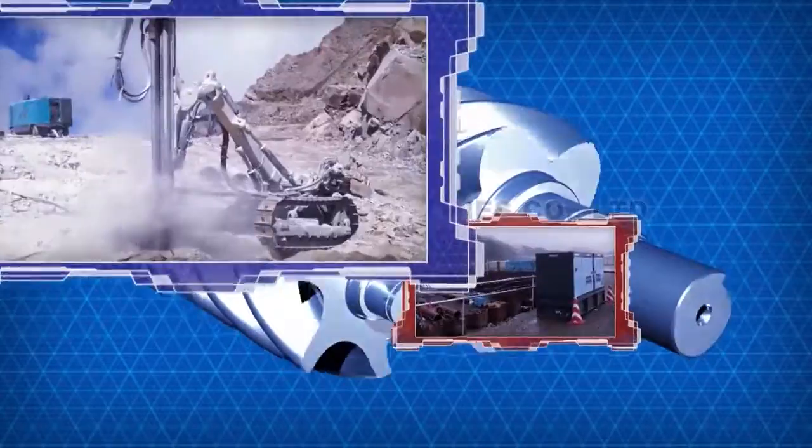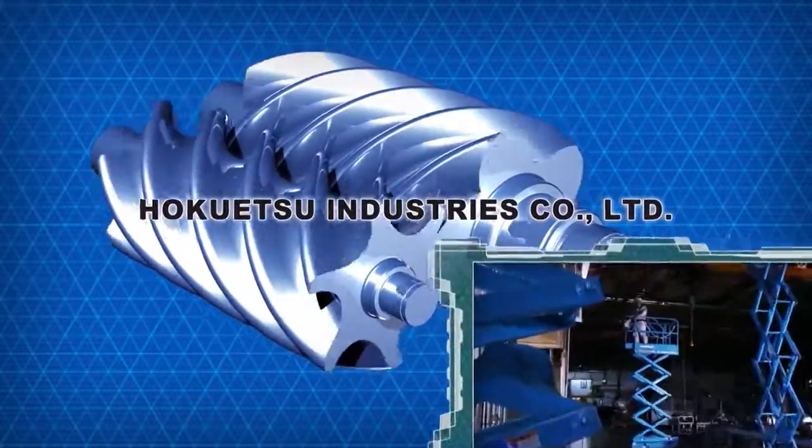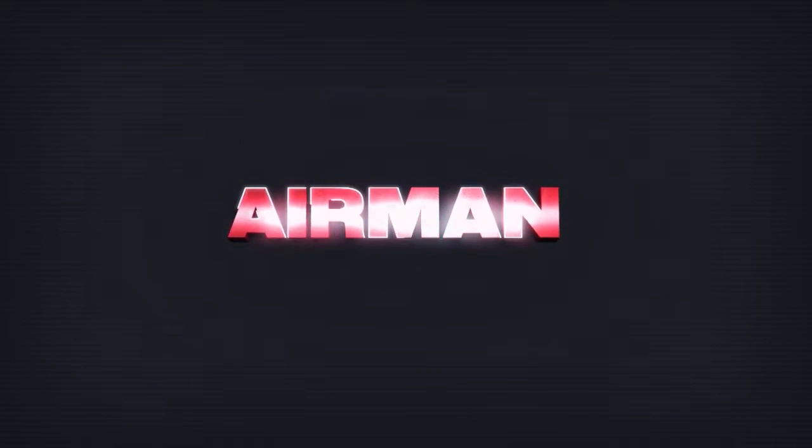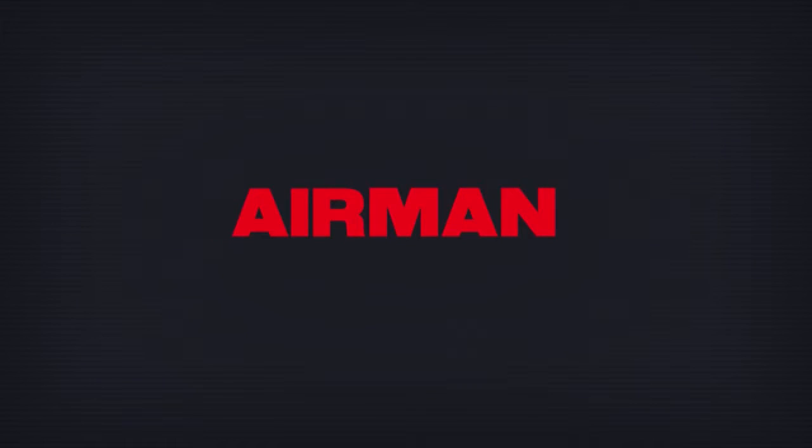We will continue to deliver added value to the market wherever our products are needed, remaining at the center of the market as the mechanical infrastructure.